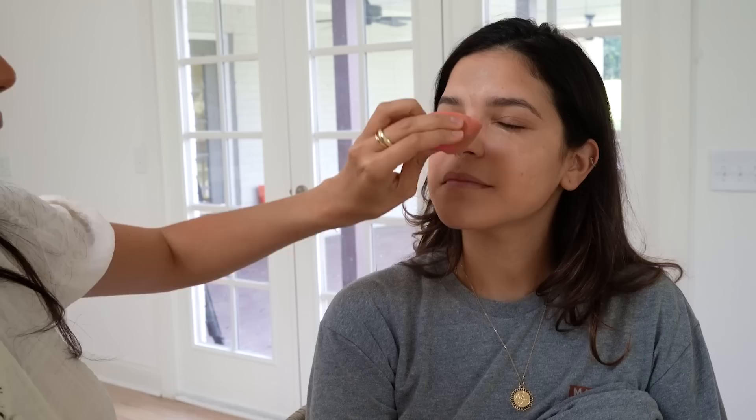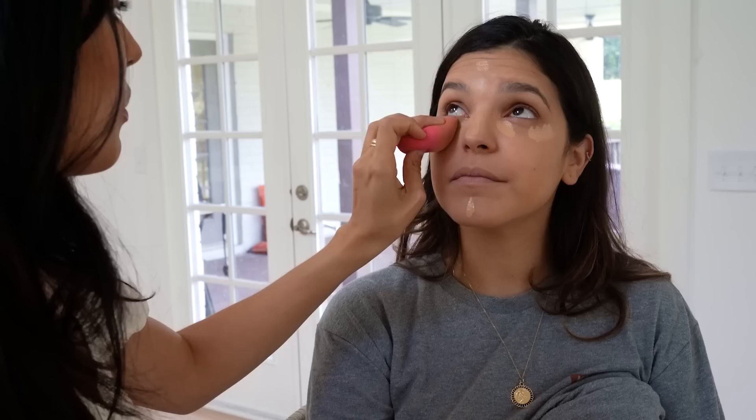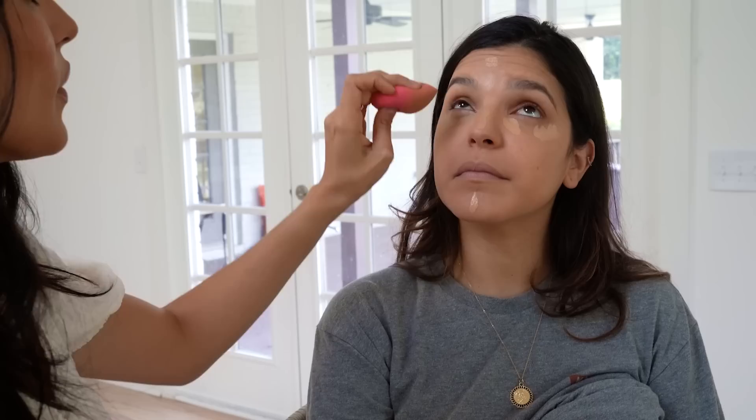I go over with concealer whatever I color corrected because you do not want that color to be prominent — it's just to cancel out any blue-green discoloration. Or your mustache. This is the Marc Jacobs Extra Shot — it can double up as a concealer or a foundation. When's the last time you did your makeup? Like three days ago. I'm so proud of you.